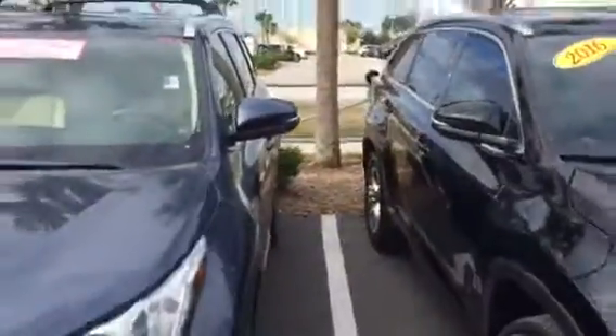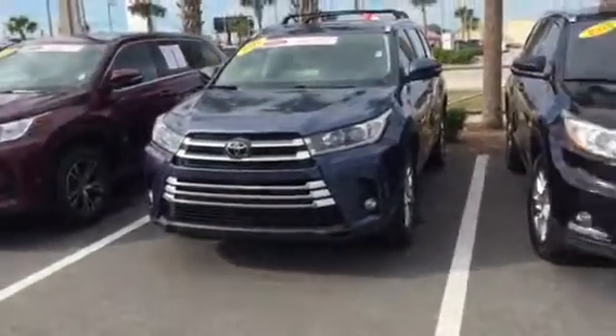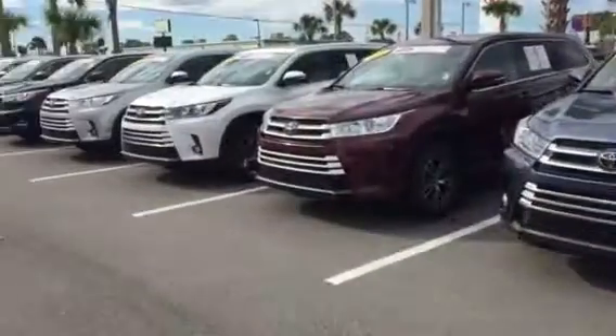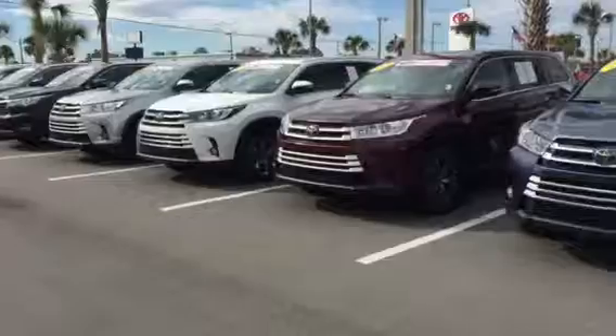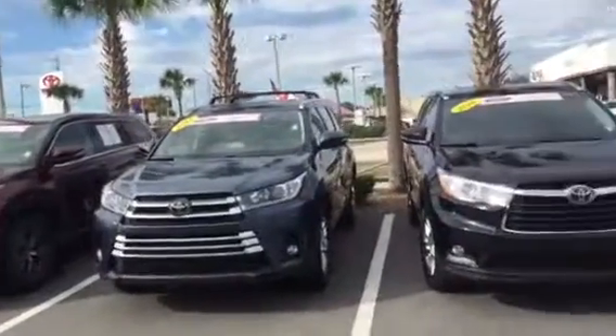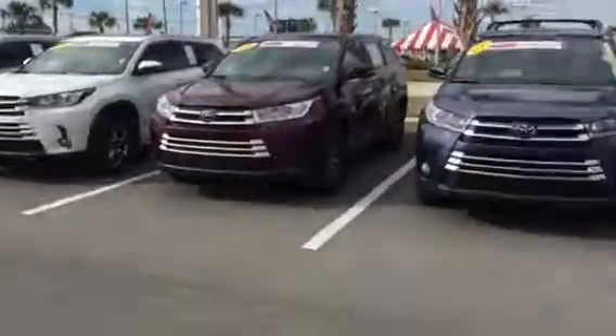Good morning Lyndon and Ms. Paddy, this is Saif at Arlington Toyota. Pleasure talking to you a few minutes ago, but as promised here's a short video just for you showing our Highlander inventory. As you can see, I wasn't making that up — we do have 13 pre-owned Highlanders, and from the looks of it they're all at the bare minimum XLE and higher.